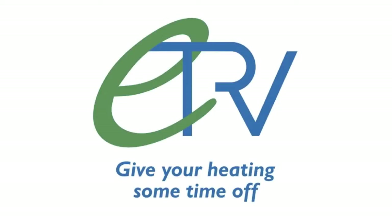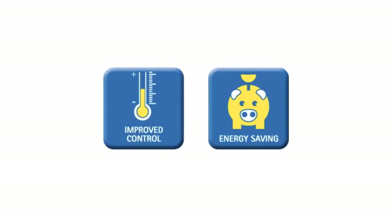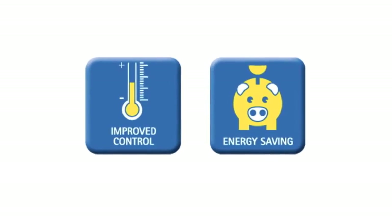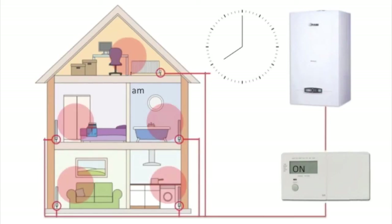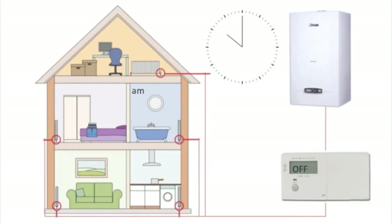ETRV — giving your heating some time off. In a world with increasing energy prices, many of us are trying to find ways to save money on our bills without losing the comfort of home warmth. Many of us have a home where if the heating is on, so is every radiator, even if rooms aren't in use. Here at ETRV, we have a solution — welcome to a home in an ETRV world.